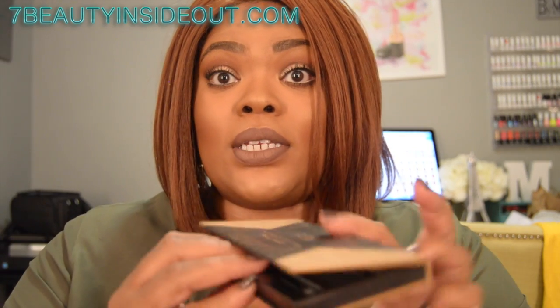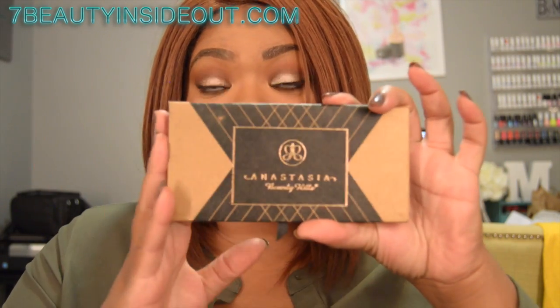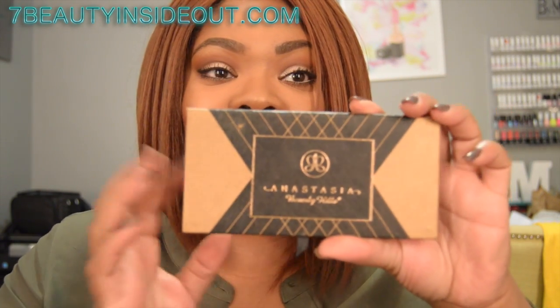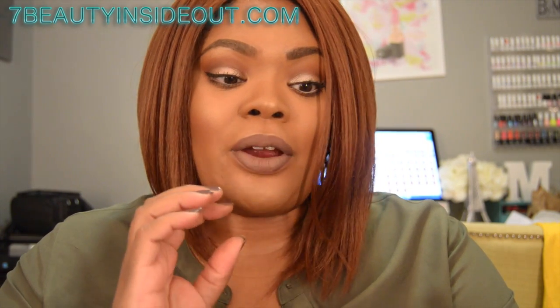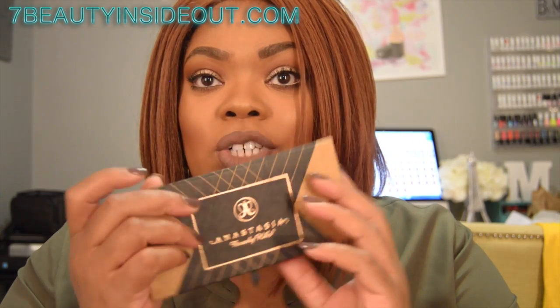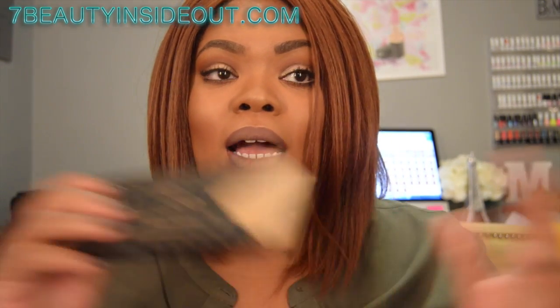If you have any Ulta rewards, you can use that money to knock down the price of the palette even lower. I absolutely love it. There are a couple of mattes in here, but most of them are shimmer-tone eyeshadows.